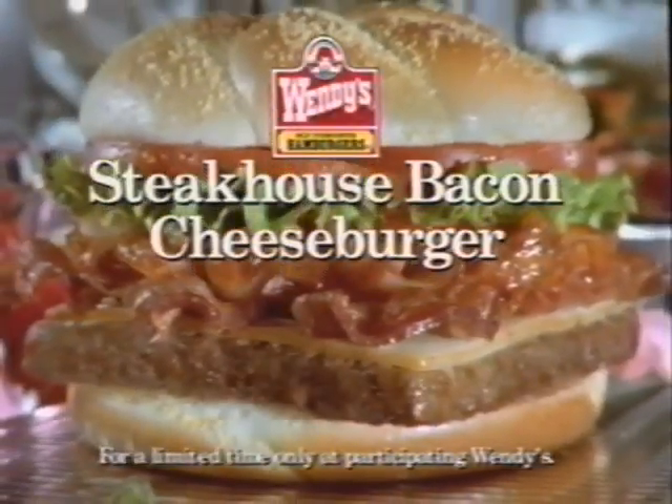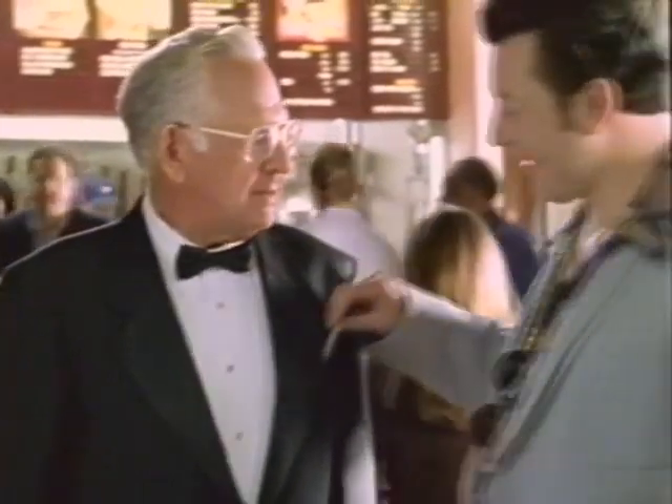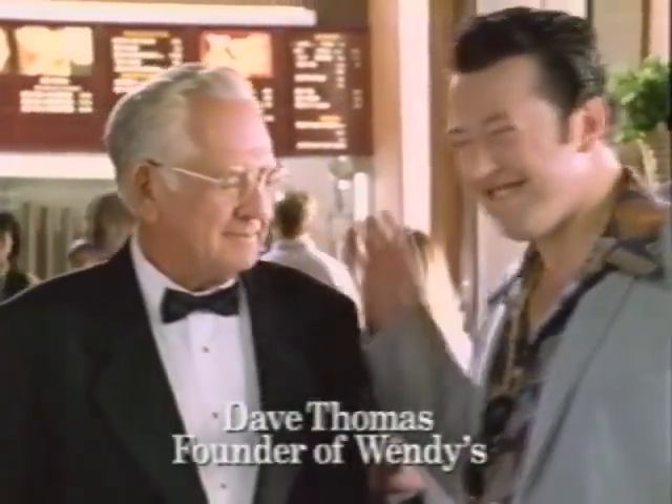Our new Steakhouse Bacon Cheeseburger, with its naturally smoked blend of Swiss and cheddar, bacon and sautéed onions in the steak sauce, has turned Wendy's into a first-class steakhouse. Welcome to Wendy's. Table up front. Dig in.